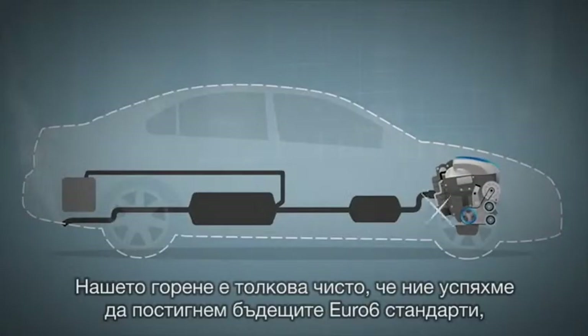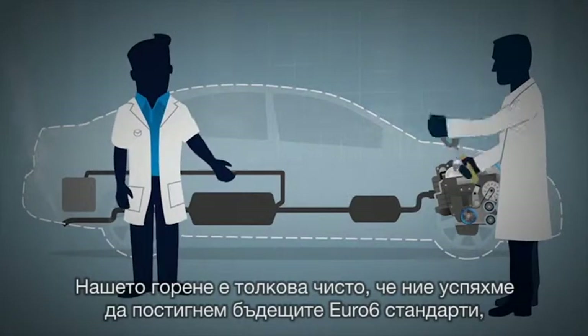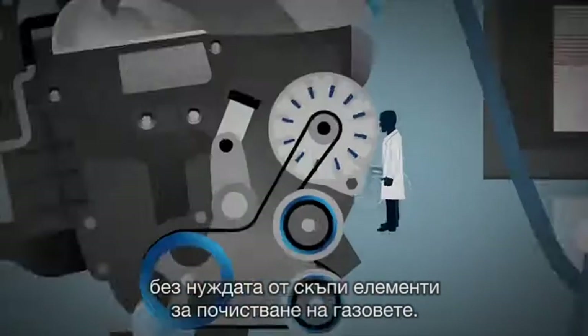Bingo! Our combustion is so clean that we meet future Euro Stage 6 emission standards without expensive exhaust treatments.